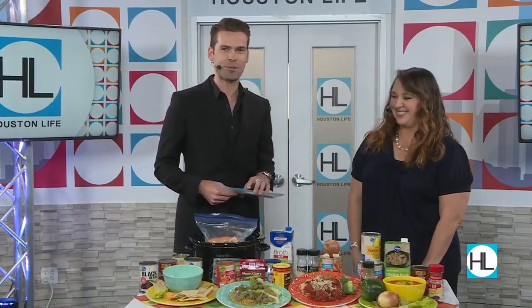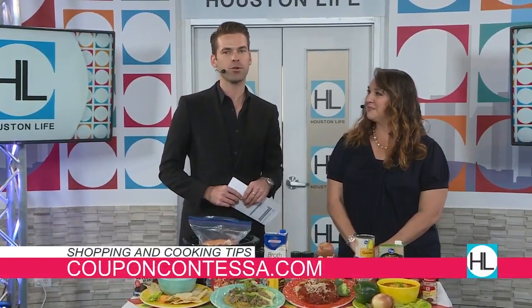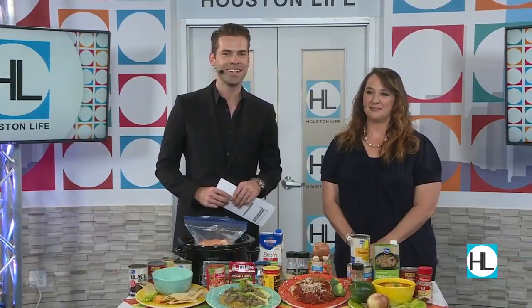Nora Capshi, thank you so much. For more ways to save on groceries and for cooking tips, you can check out Nora's website at CouponContessa.com.